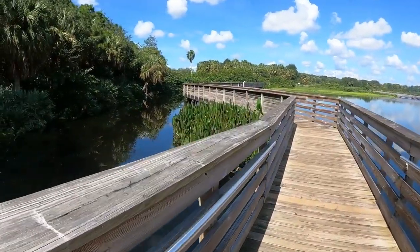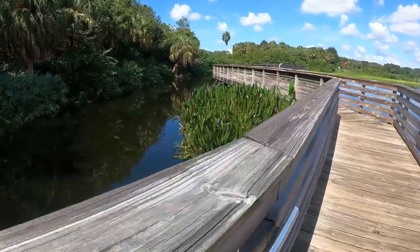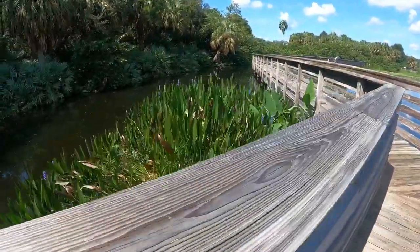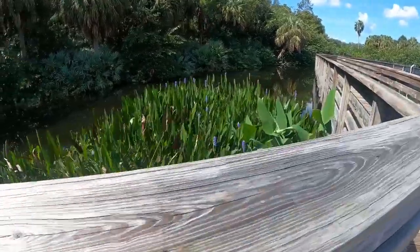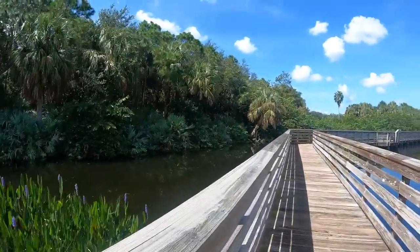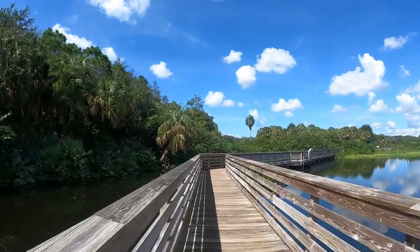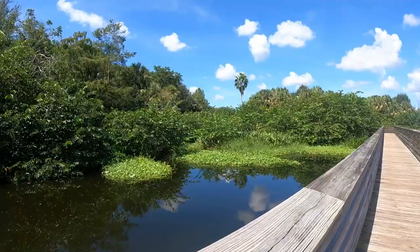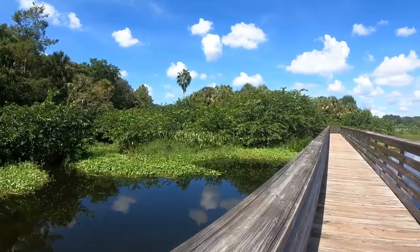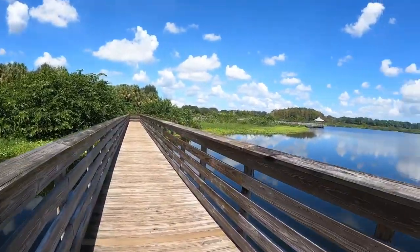These little islands right here — they float around. The center is closed today, but we'll go in next time and look around.